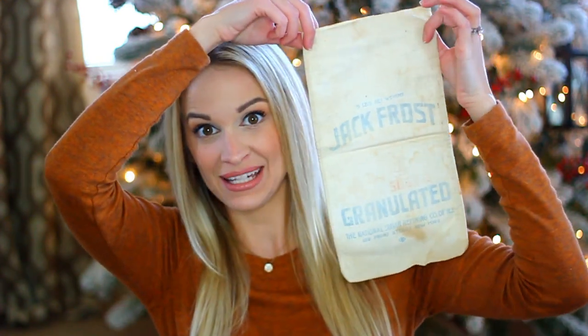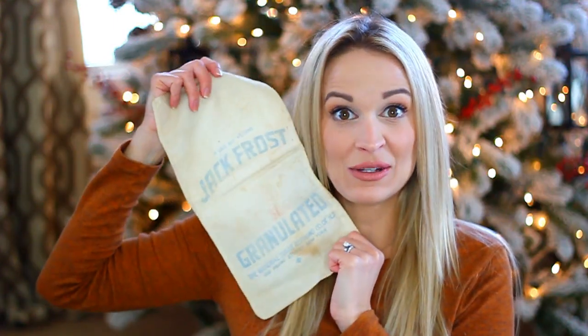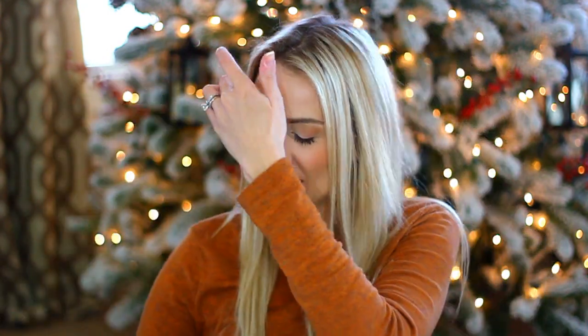The next item is a Jack Frost sugar sack from 1940. I love that the name is Jack Frost because it'll be perfect for my holiday decor. It is a vintage cotton five-pound sugar sack with faded blue printing on both sides — wonderful retro kitchen decor. It was manufactured by the National Sugar Refining Company in New York, New York. Very farmhouse rustic — a really fun find.